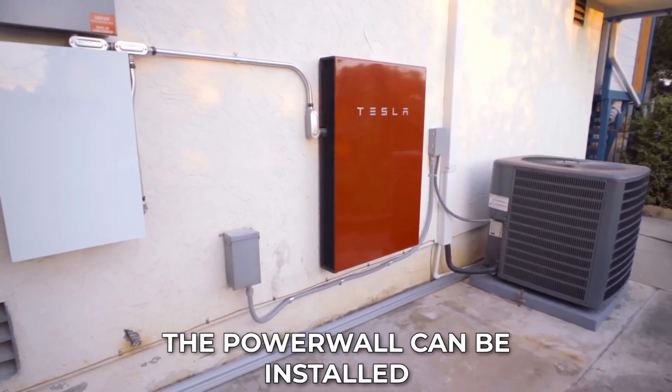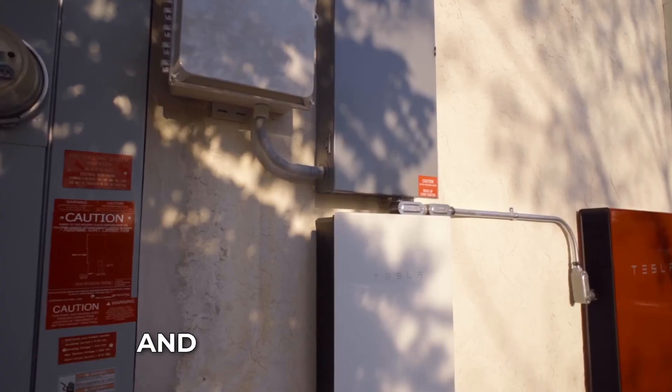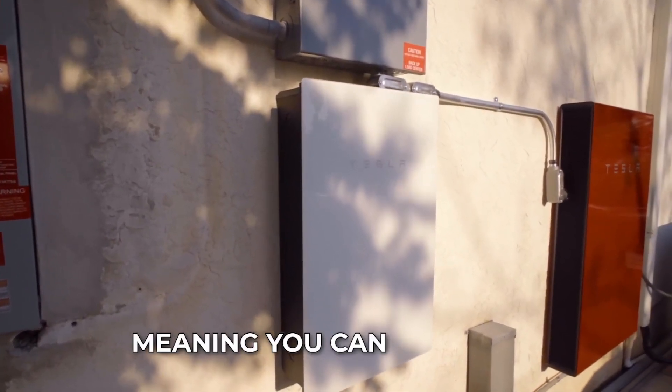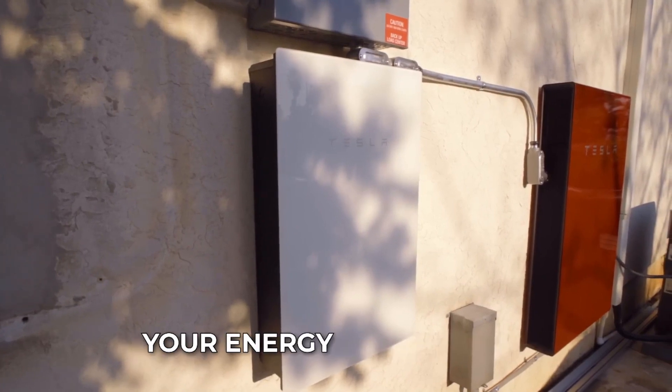The Powerwall can be installed indoors or outdoors and is designed to be easy to install and use. It is also scalable, meaning you can add more Powerwalls to your system as your energy needs grow.